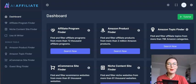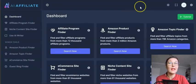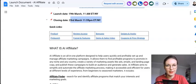Hey guys, Sylvia here and welcome all to my AI Affiliate review. So here I am inside the members area of AI Affiliate. In this demo review I'm going to give you a walkthrough of this product, which is the newest launch by Neil Napier.